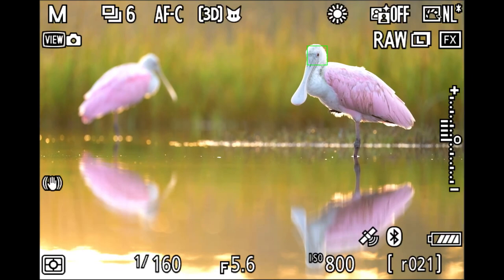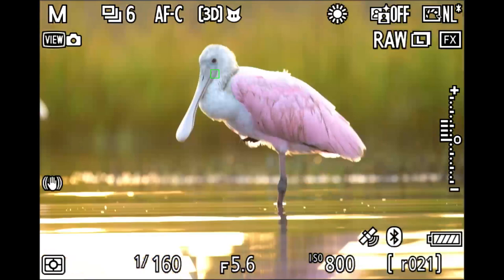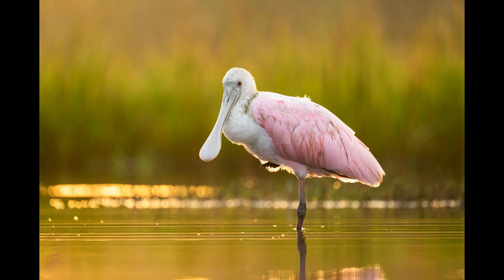Back to the spoonbills. Lighter exposure now — exposing properly for the bird and letting the rim light kind of blow out. Everything's a little lighter, more of that glow feel versus that dark moody feel. A great opportunity to mix things up. Zoom in all the way to 400mm, get a nice tight shot, trying to crop out the reflection because I don't want that bright white water down there.